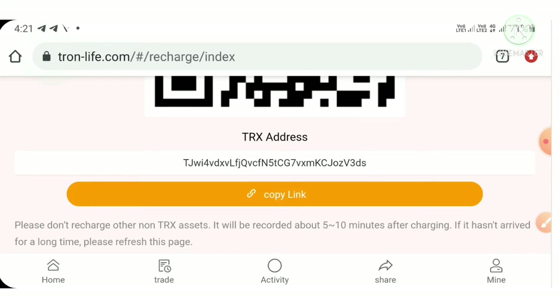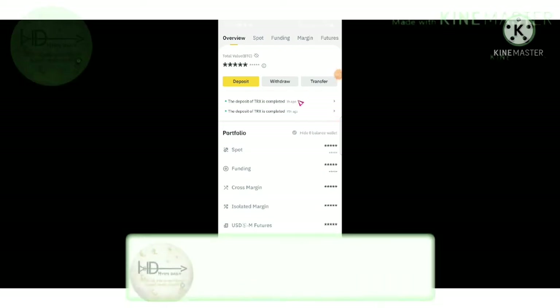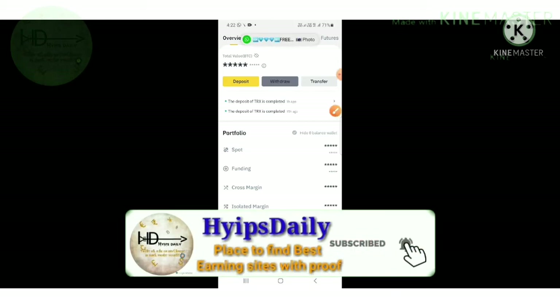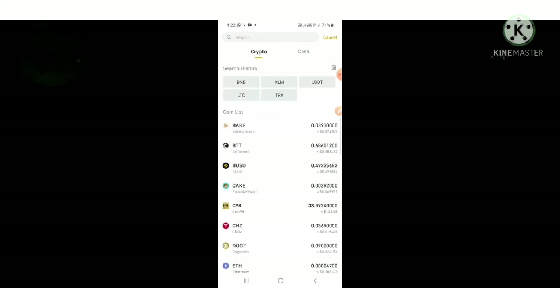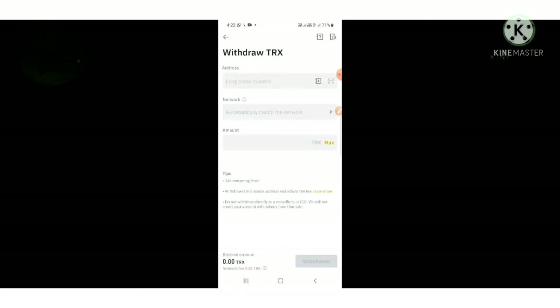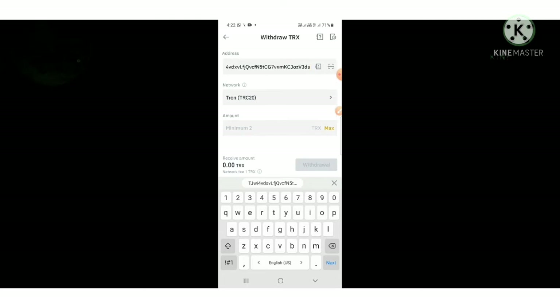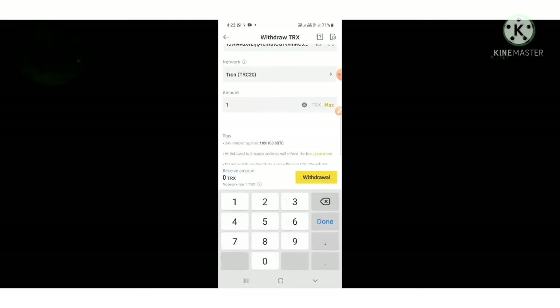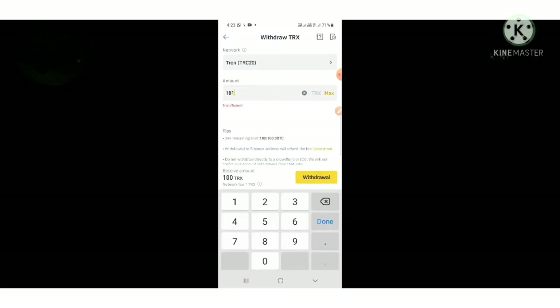To make the deposit, copy that TRX address and go to whatever exchange you have. I'm going to Binance. I open it and hit the withdraw button. It redirects me to the withdrawal page. I choose TRX as the cryptocurrency I want to send, then paste the TRX address we copied from the site. I'm going to deposit 100 TRX to the project, so I entered 101 TRX and hit the withdrawal button.